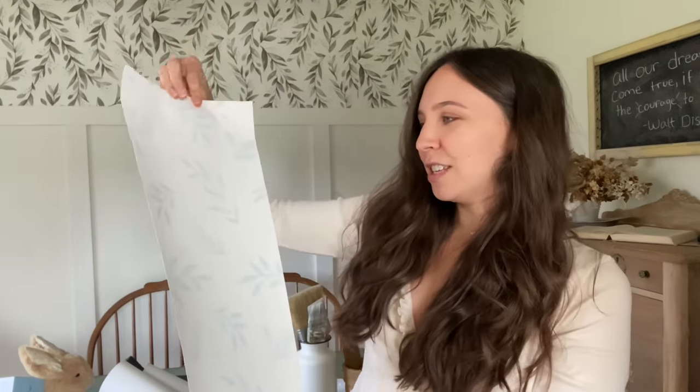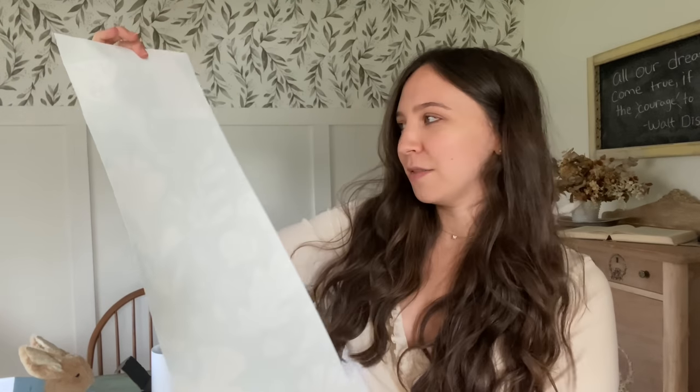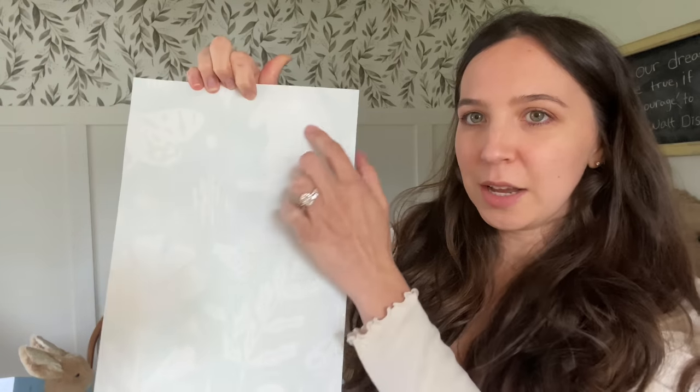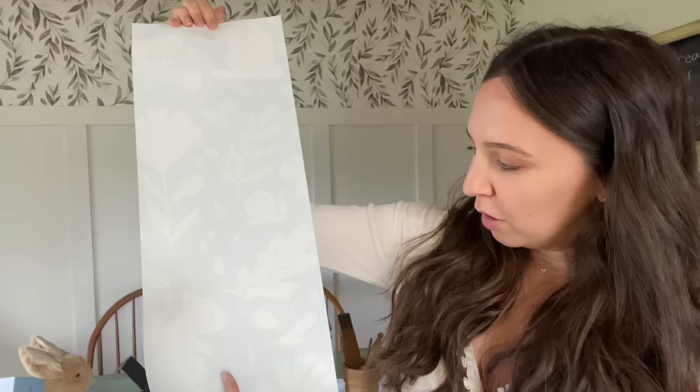This next one is again very muted and calming. I feel like a nursery should be those two things — very calming and relaxing. This one might be a little hard to see because of the colors I chose, so maybe I would need to go with a deeper color background. But you can see there's like a bunny, butterflies, a snail, a squirrel, an acorn, a leaf — so that could be kind of fun and whimsical.